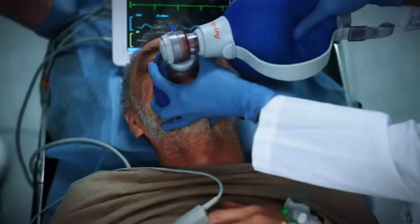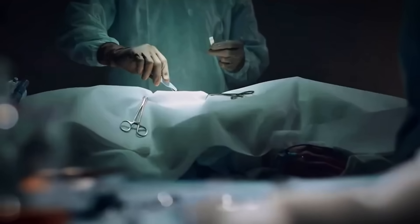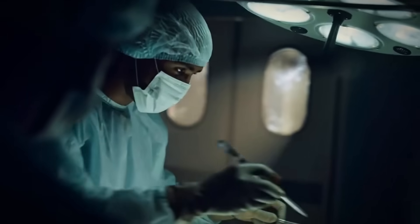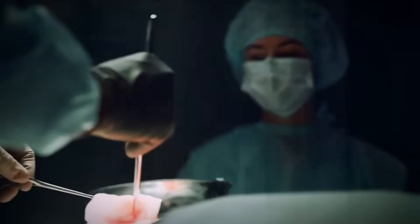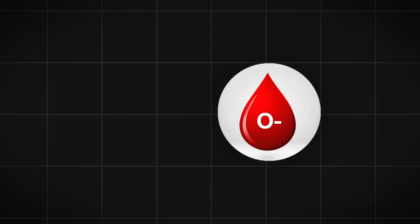Picture this: you're rushed to the emergency room after a horrific car accident. Your body is broken, blood pouring from multiple wounds, and you're minutes away from death. The doctors are frantically trying to save you but there's one crucial problem — they don't know your blood type. In this moment of pure terror, there's only one type of blood that can save anyone, regardless of who they are or where they come from. That blood belongs to the O negative donors, the universal lifesavers.